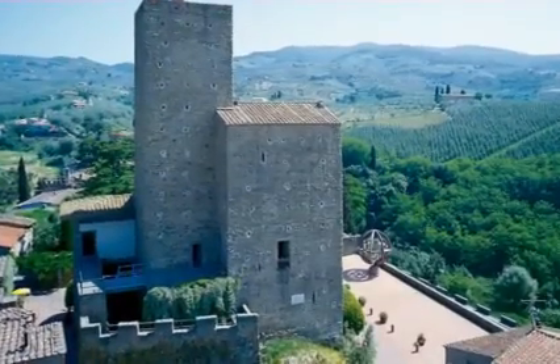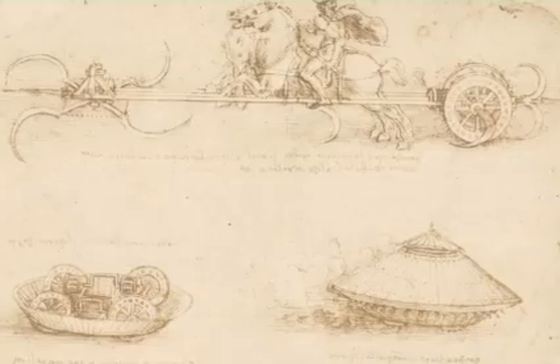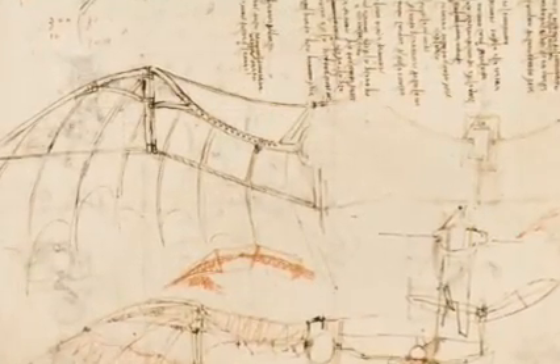In the castle, once the residence of the Guidi family, are exhibits of machines and models illustrating Leonardo's interest in warfare, architecture, mechanics and flight.